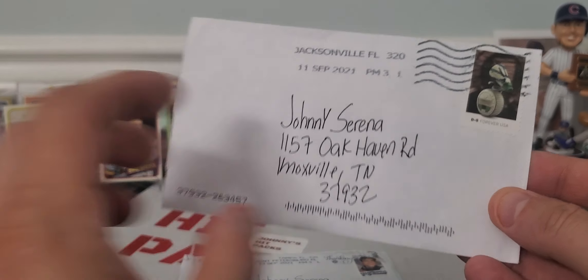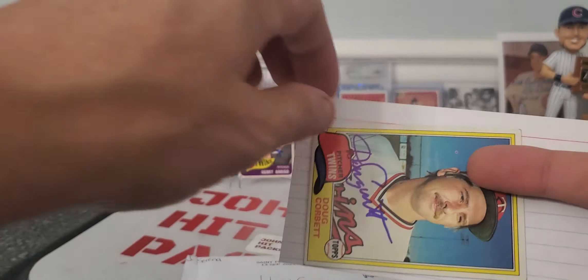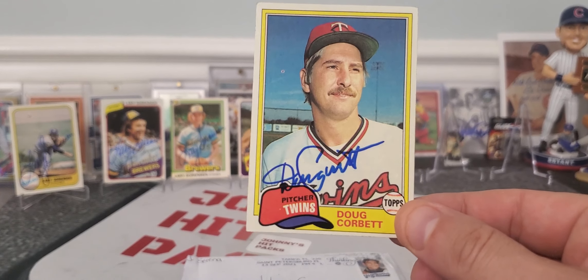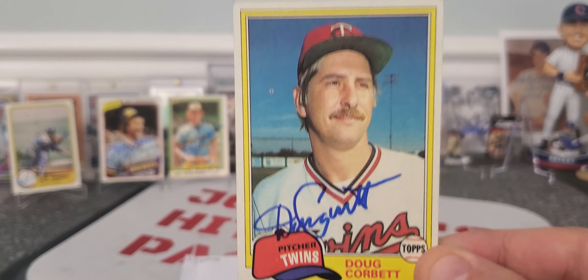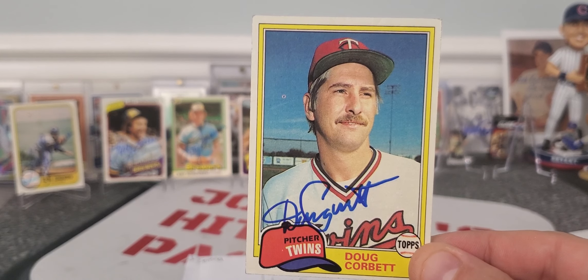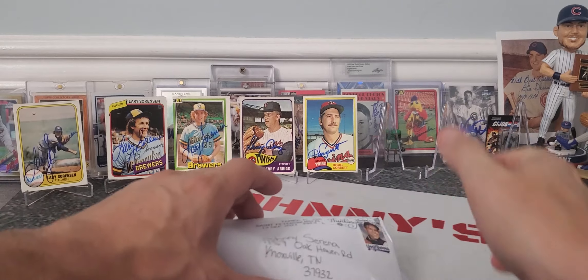Coming out of Jacksonville, Florida. One-of-one success, zero fee, 118 days — took a bit. Looks like we got our one card from Mr. Doug Corbet, 1981 Topps. Not a bad autograph at all with that blue ink. I think he actually played for my Braves as well. I asked him a question — he didn't have time to answer the question, but he had time to autograph the card, and that is good enough.